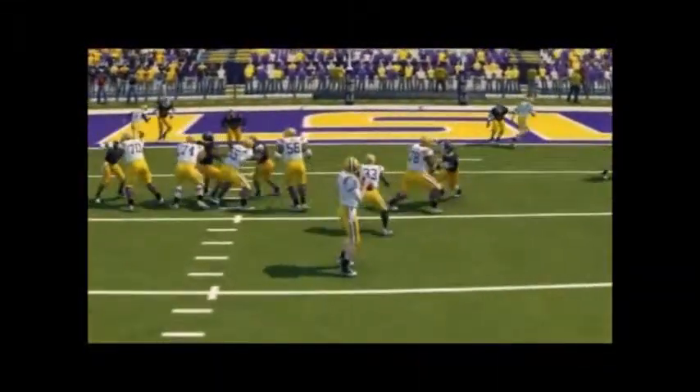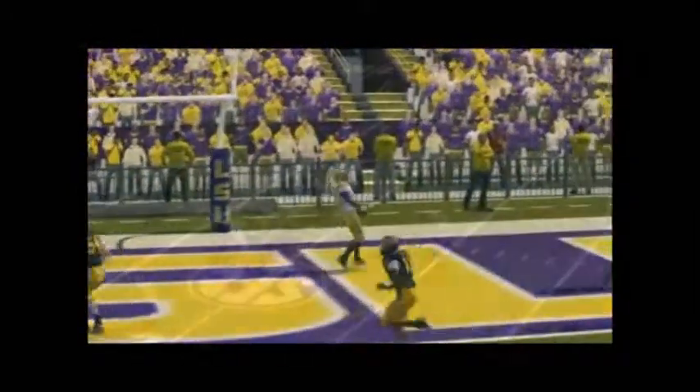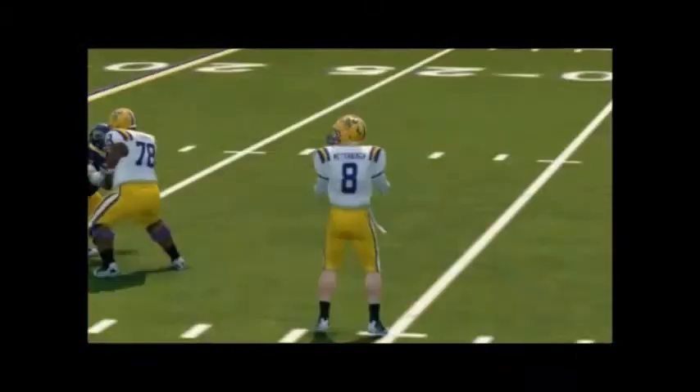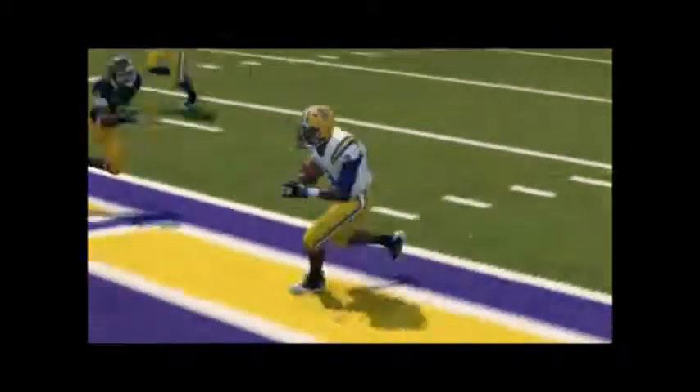Against Kent State it was a complete annihilation for LSU — they just destroyed Kent State 38 to nothing. Look at this play: this corner just lost, he doesn't even know where he's going. That play-action pass caught him so beautifully.